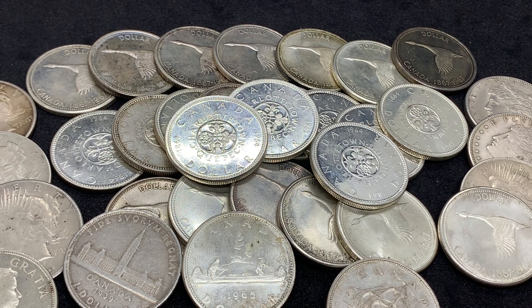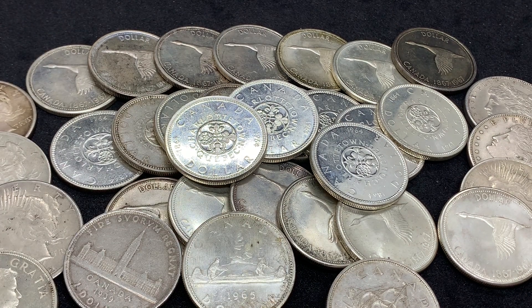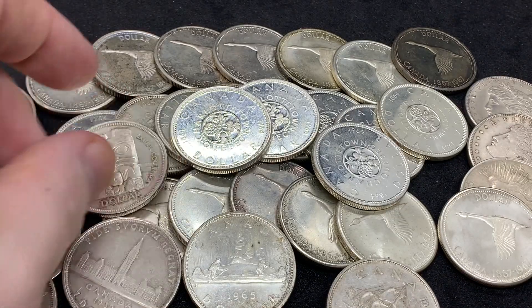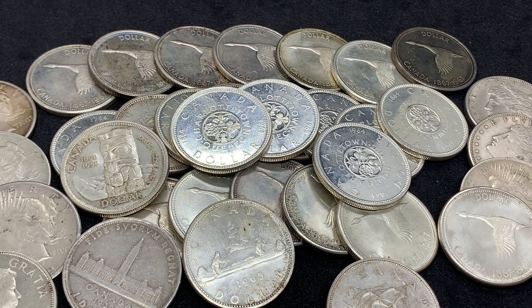These four coins have finished off the second tube this year. I do want to continue getting tubes of Canadian dollars — my goal wasn't to get a whole tube of the Charlottetown ones, but that's well on its way. I only have a couple of the Totems, so I don't think I'll be getting a full tube of those anytime soon. The Voyager ones are very close to having their own tube. In total I now have three full Canadian silver dollar tubes, and next year I'll probably increase the goal to three tubes in that year, stepping it up from the two I stacked this year.